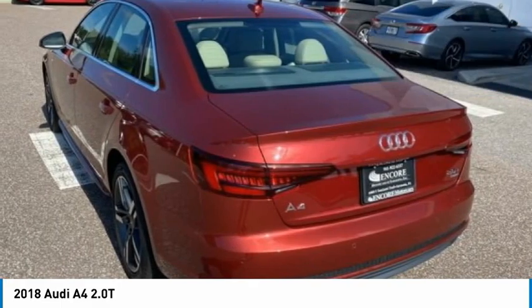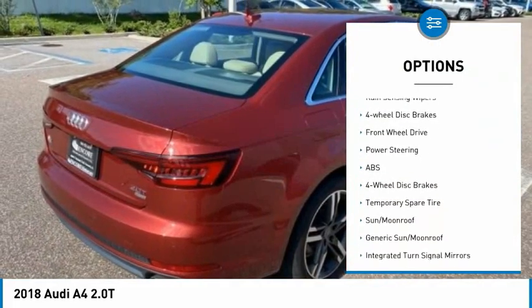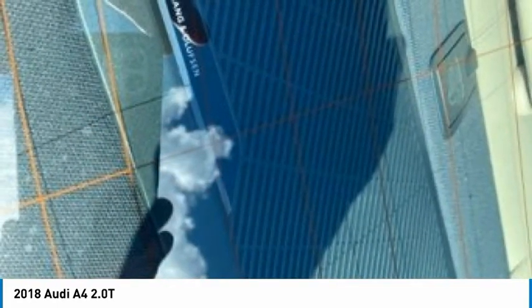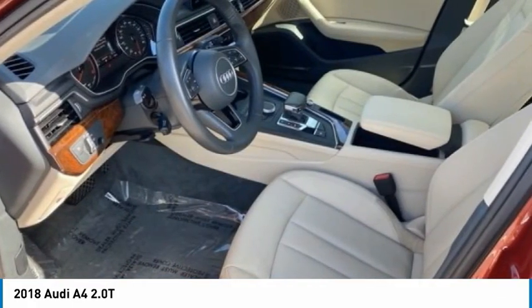Here are some of this vehicle's great options: tire pressure monitor, turbocharged, aluminum wheels, brake assist, stability control, front and rear performance tires, driver illuminated vanity mirror, rain sensing wipers, and four-wheel disc brakes. This vehicle offers reliability and good looks at a great price.